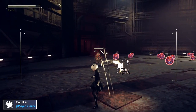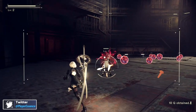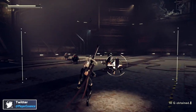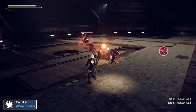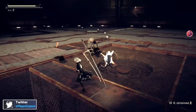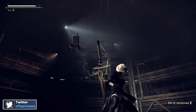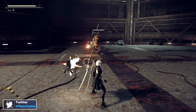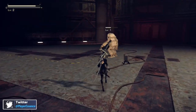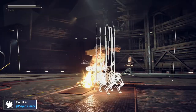God is a Geek said NieR:Automata The End of YoRHa Edition is brilliant, still essential, still bonkers — play this game. Pocket Tactics said it's one of the best games from the previous generation and has made the jump to Nintendo Switch in a mind-bogglingly impressive fashion, with little to no noticeable compromises made to get it onto a handheld. Hobby Consolas gave it an 8.7, calling it a noteworthy port of an outstanding game where all the main ingredients remain intact, though with some graphical compromises — which agrees with what I said: you can see some downgrades if you look closely, but it's still intact and a great game.